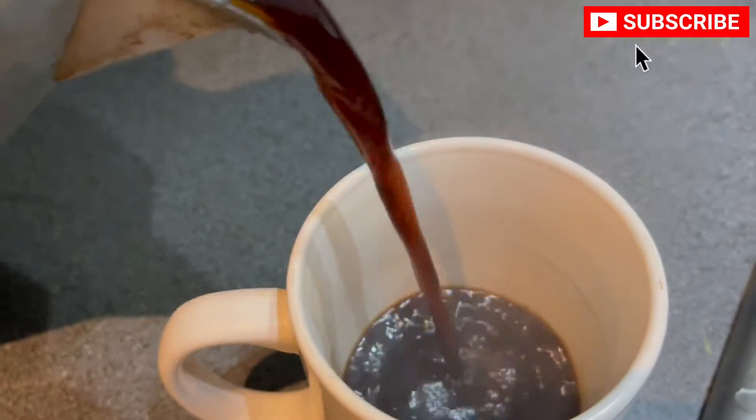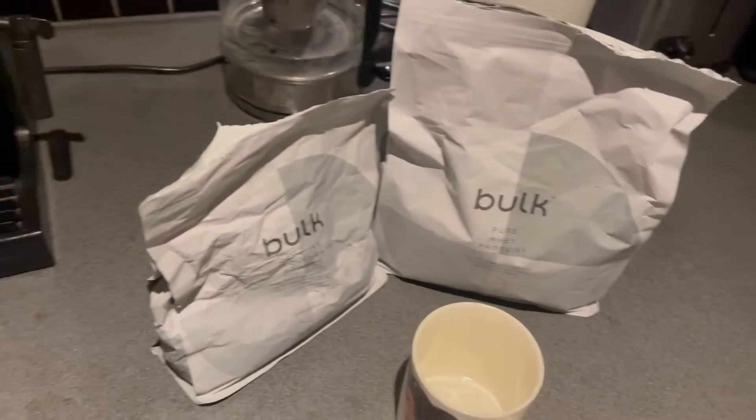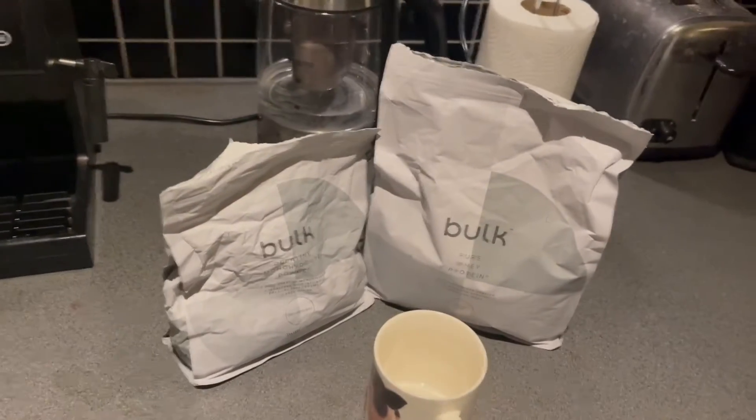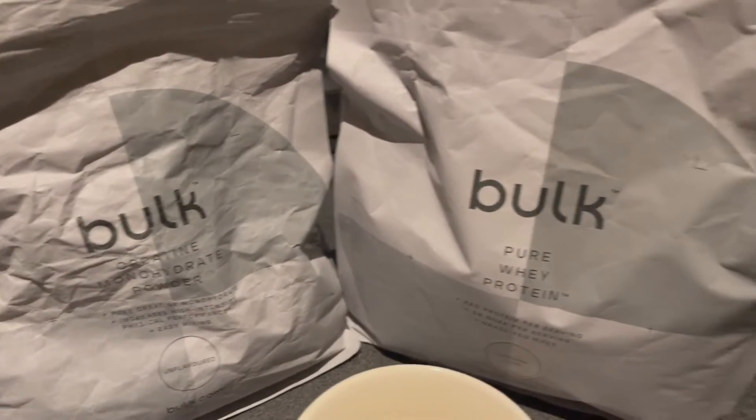It's now two in the afternoon and time for another coffee. It's 6:30 so I'm going to break the fast with some creatine and protein.